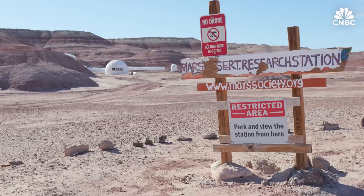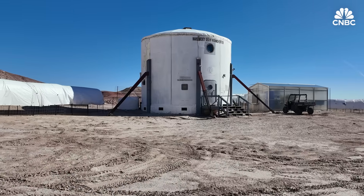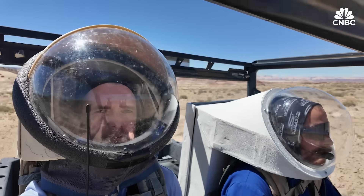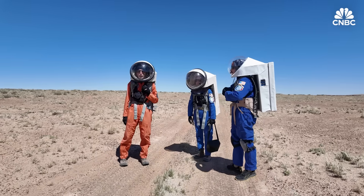CNBC was invited by the Mars Society, the nonprofit organization that runs the Mars Desert Research Station, to shadow one of its Mars Analog crews and get a sense of what life on the red planet may one day be like.